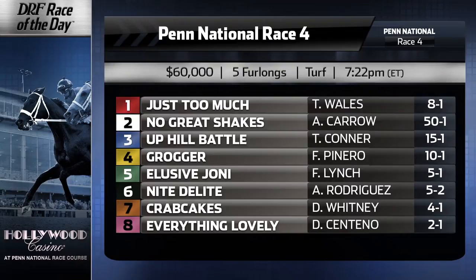Keep in mind the 7 Crab Cakes is a main track only. There's a little bit of weather that could be in the forecast, but hopefully not enough to take this thing off the turf.